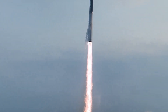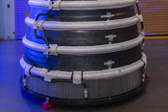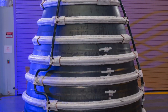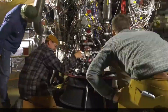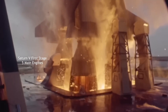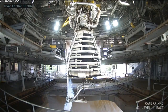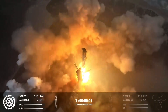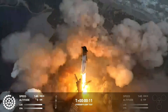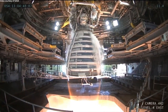For example, United Launch Alliance, or ULA, uses engines produced by companies like Aerojet Rocketdyne and Blue Origin for their rockets. The ULA's Vulcan Centaur rocket uses the BE-4 engines made by Blue Origin. Another example is NASA's use of the RS-25 engines, which were originally developed by Rocketdyne for the Space Shuttle program and are now managed by Aerojet Rocketdyne for the Space Launch System, or SLS.